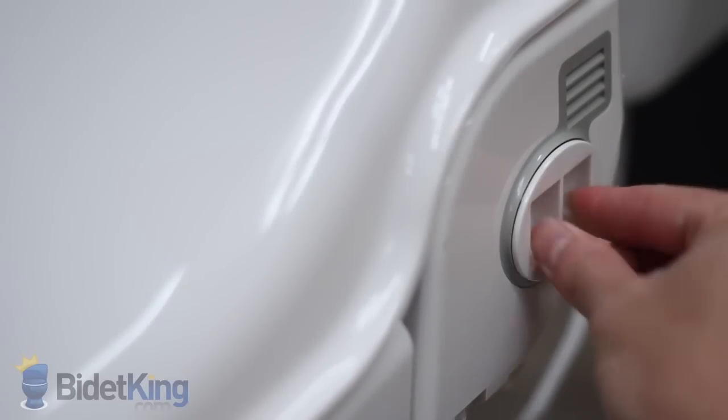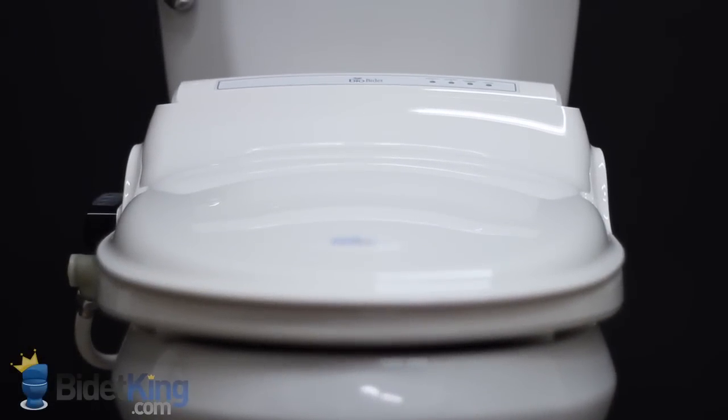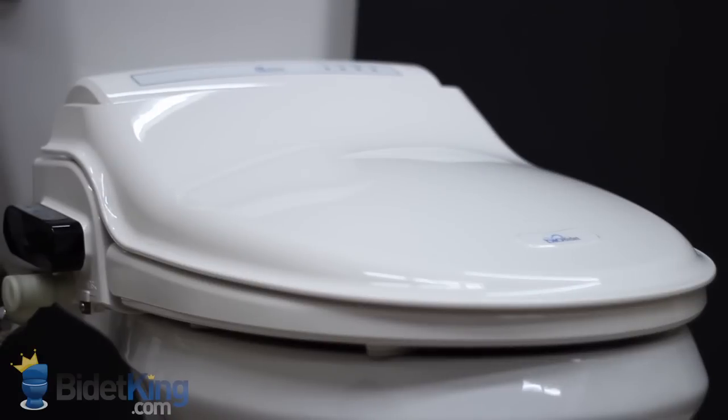The BioBidet uses a tank-type water heater that provides about 30 seconds worth of warm water before it starts turning cooler. However, its built-in water pump provides a high-pressure wash for faster cleaning.